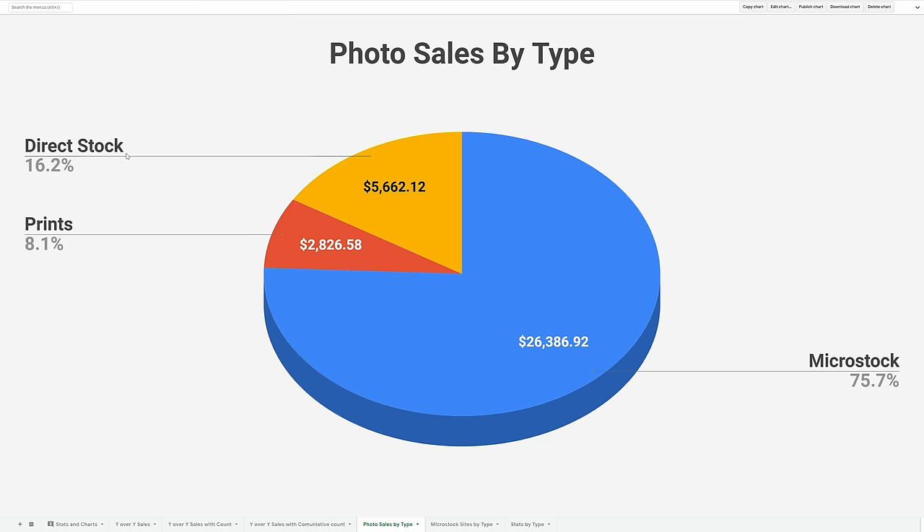Companies — a lot of travel companies and travel magazines — will see my photos, typically on social media, which links back to my website where they can purchase licenses. Also on my website you can purchase prints. I've also uploaded my photos to a lot of print on demand sites, and the only one I've really had great success with is Fine Art America. Most of my photos are on Fine Art America, making up about 8% of my revenue.